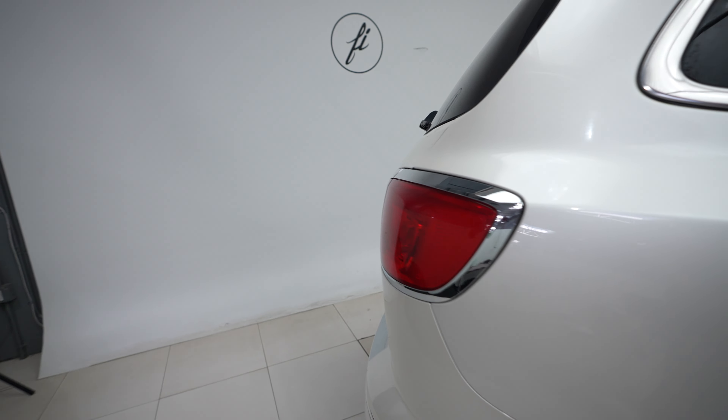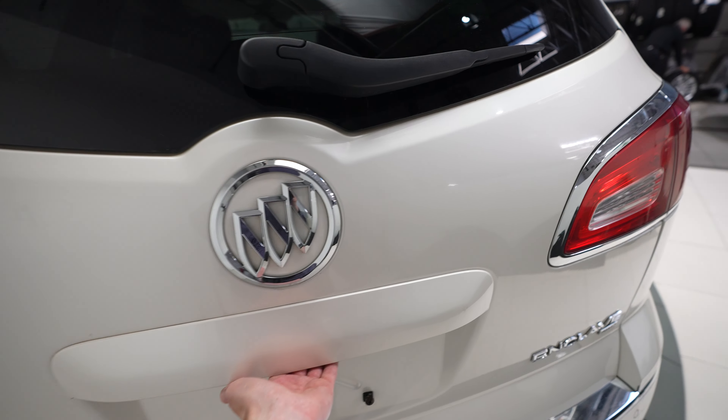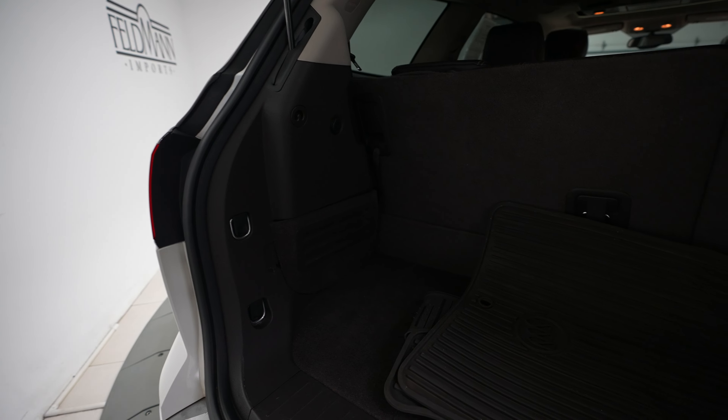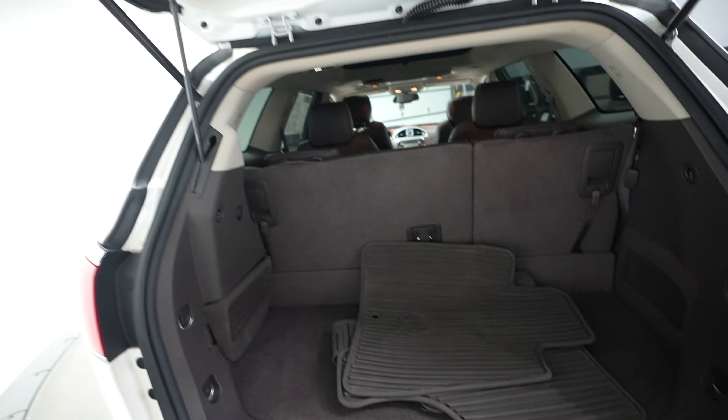Around the back of the vehicle here, you can see Buick Enclave and all-wheel-drive badging. Plenty of trunk space back here, and of course those seats will fold down if you need a little bit more storage.